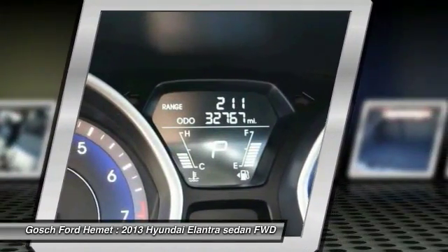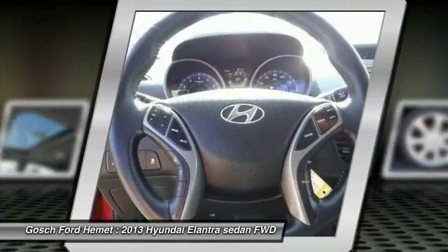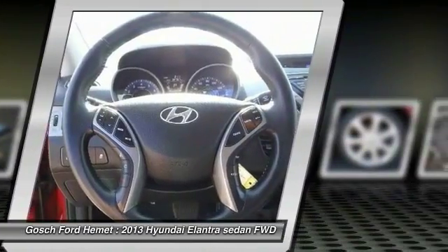Air conditioning front, cruise control, automatic stability control, AM/FM stereo radio, and fog lamps.